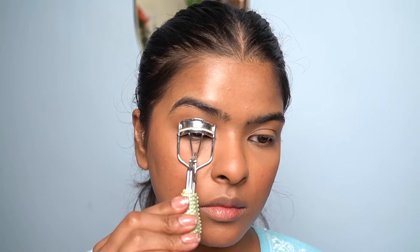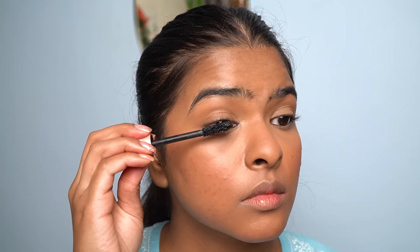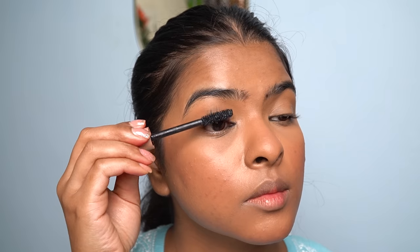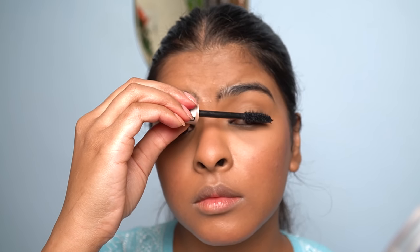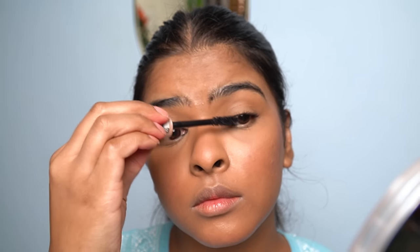Now I'm going to use an eyelash curler to curl my eyelashes. For mascara, I'll be using a waterproof mascara. First I've removed excess mascara from the wand, then I'll start applying it on my upper lashes. This mascara is very good — when you apply it on lower lashes, it doesn't transfer onto your skin. Sometimes mascara at the end of the day transfers to your under eyes, but this formula is great.